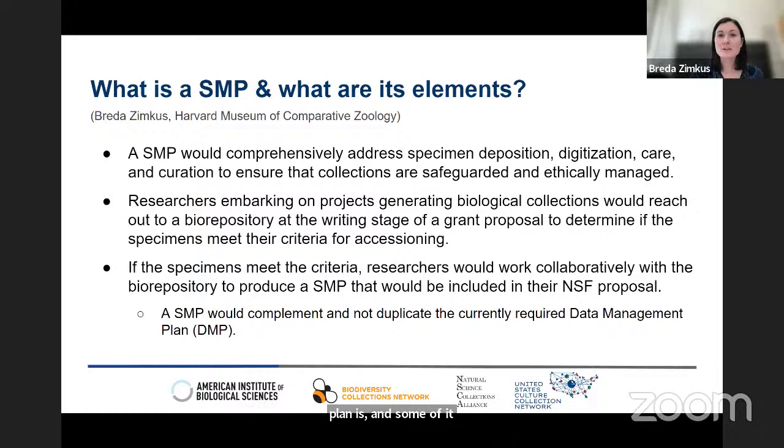Now we're going to dive in and talk about what a specimen management plan is. The specimen management plan would comprehensively address specimen deposition, digitization, care, and curation to ensure that collections would be adequately safeguarded and ethically managed for future research. By specimens, we're talking about any biological specimens, which could include living and preserved collections, including paleontological collections. The idea is that researchers, when they embark on a project, would reach out to a biorepository when preparing their NSF grant and discuss potential specimen deposition.